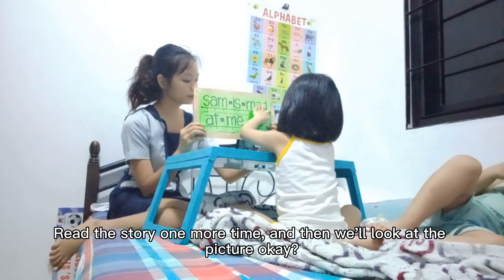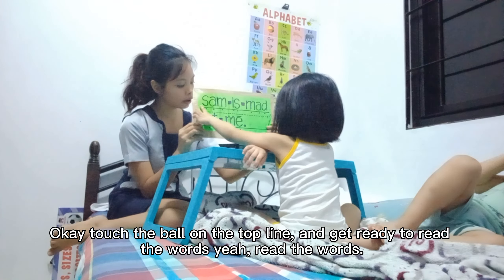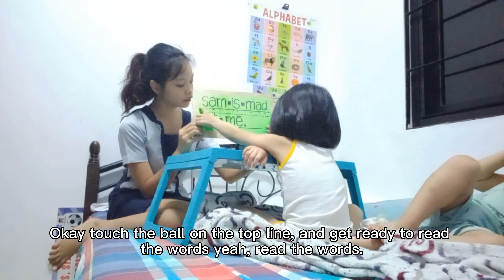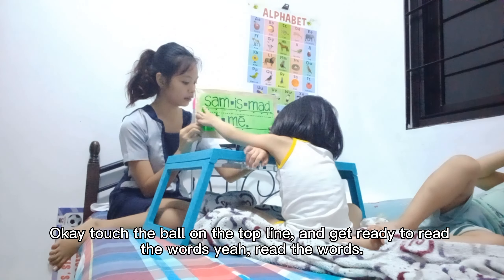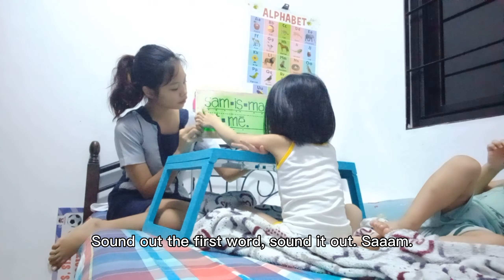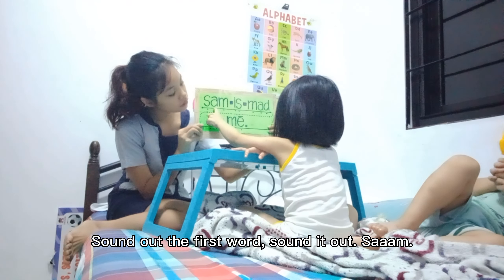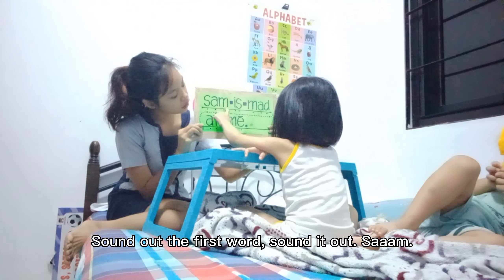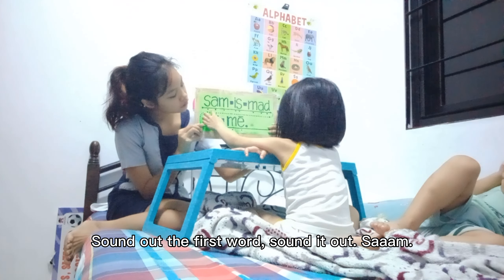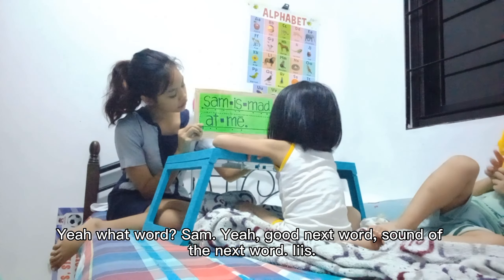Read the story one more time and then we'll look at the picture, okay? Touch the ball on the top line and get ready to read the words. Yeah, top. Okay. Read the words. Sound out the first word. Sound it out. Sound it out. Again, again. Yeah, what word? Yeah, good.